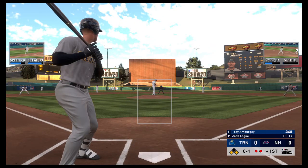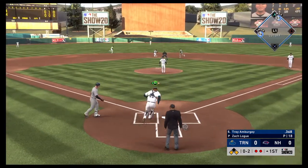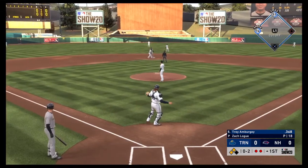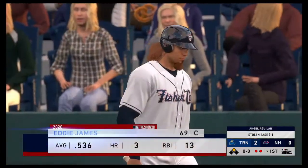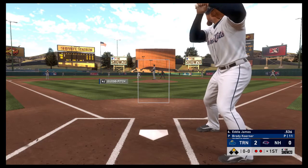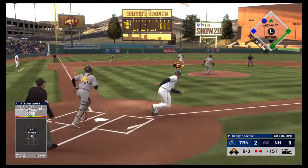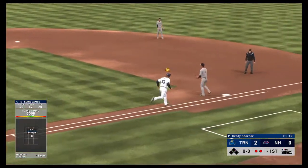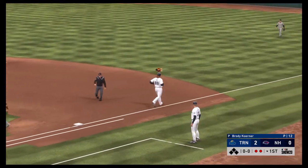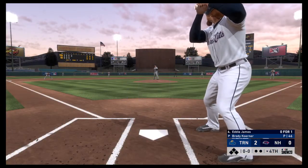Trey Amberg is definitely off to a fast start in the early part of the season. Another wild pitch, but the catcher is able to knock it down — no throw. Eddie James steps in with a runner in scoring position. First pitch of the at bat — a bouncer to the left side, they get him, and the side is retired. No runs, no base hits.